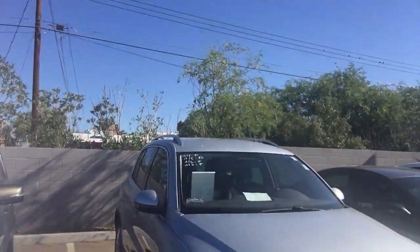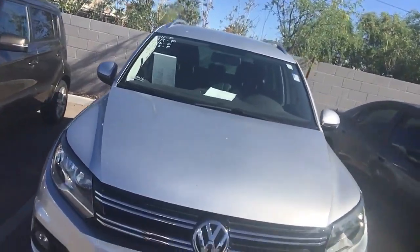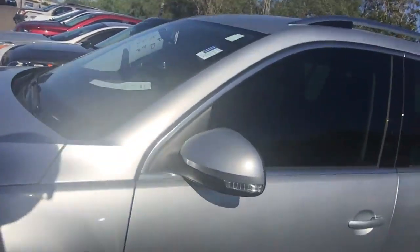Hello, this is Gary from Larry Miller Volkswagen Tucson. I want to show you this 2013 Volkswagen Tiguan. This is the SE. It only has about 26,000 miles on it. Everything on this is just flat-out awesome.